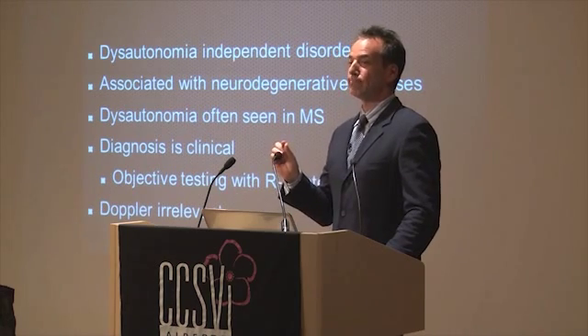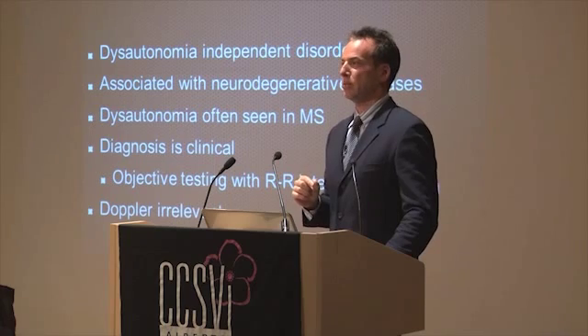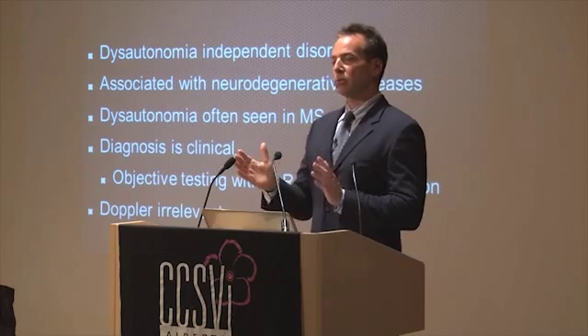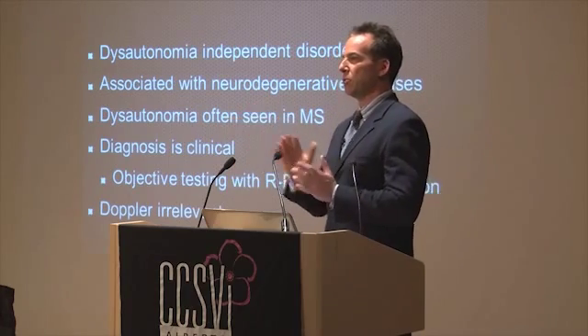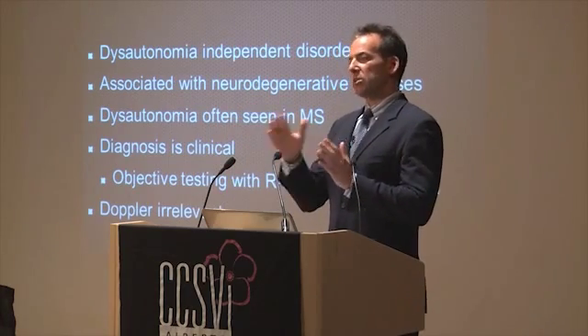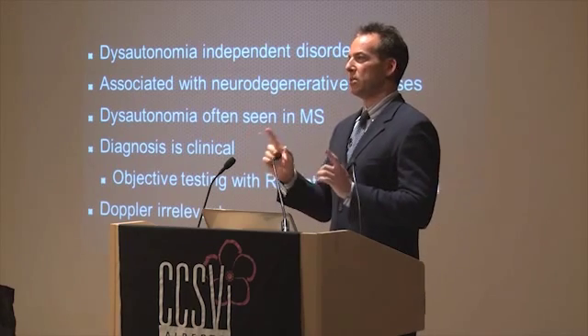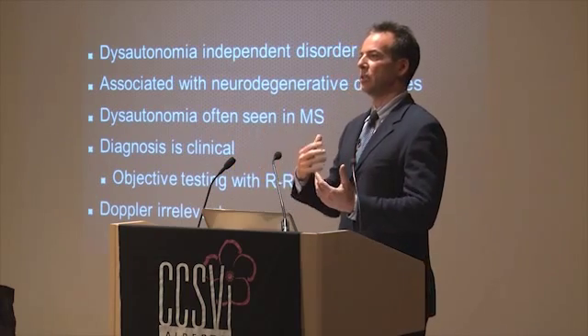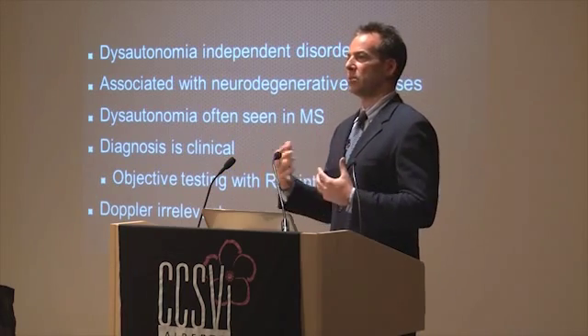There is an objective test — we can actually measure this. If you look at the R-to-R interval, the peaks and valleys of your EKG, in a normal individual that distance fluctuates over time because your body is constantly adapting to its environment.